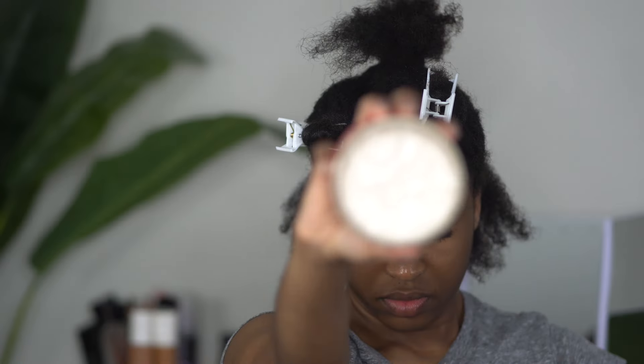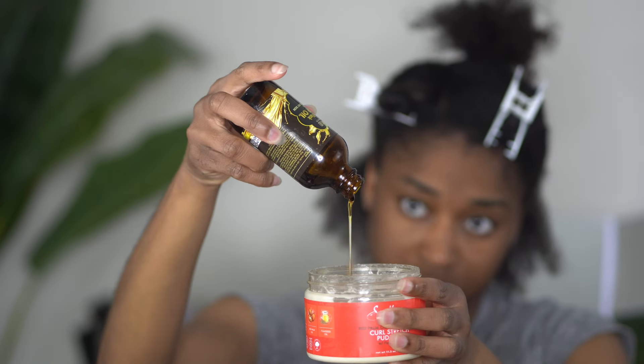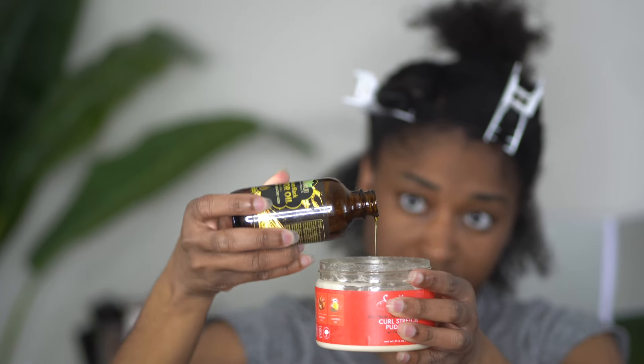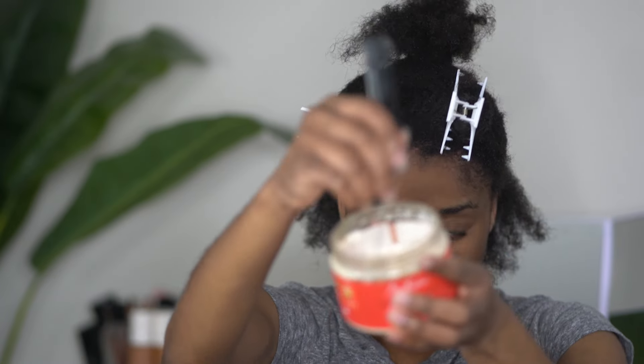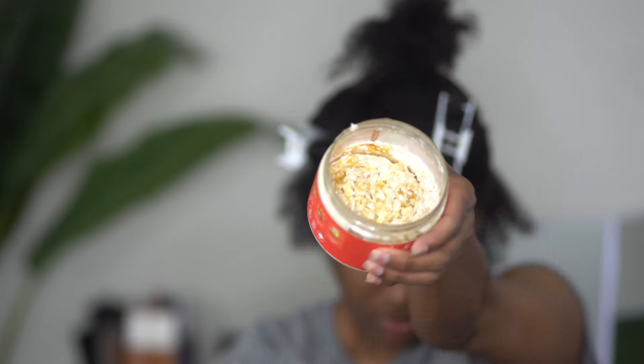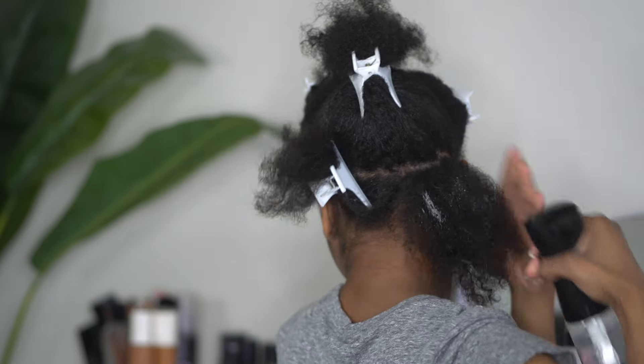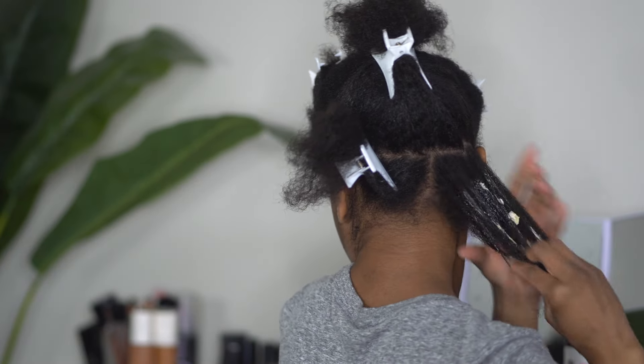I'm sectioning off my hair and today I'm going to be using the Curl Stretch Pudding along with Jamaican Black Castor Oil, and I'm just mixing this concoction in the container. By the way, these products are old. You all know I'm in the business of never wasting products — if I paid for it, it has to be used. So I didn't buy any new products for this video today. I'm just using products I already had on the shelf.